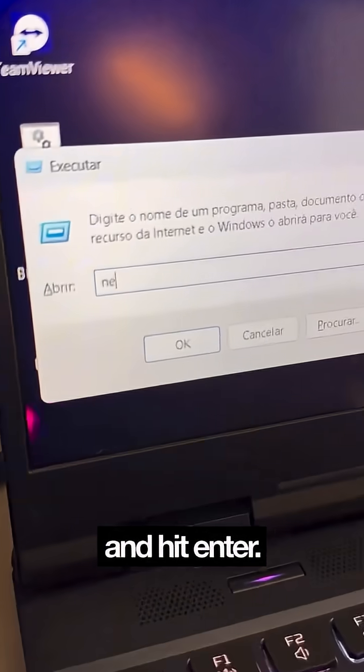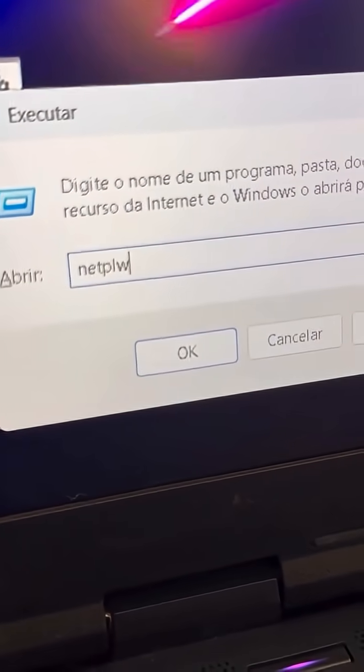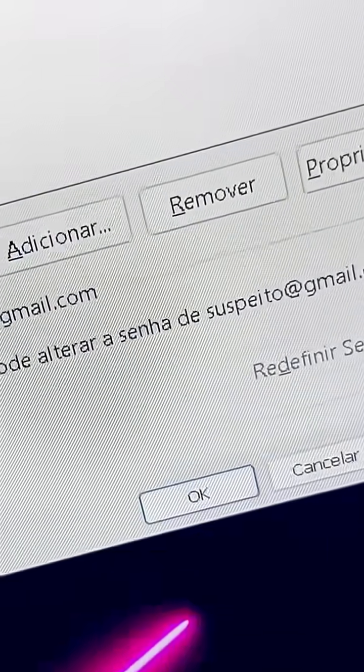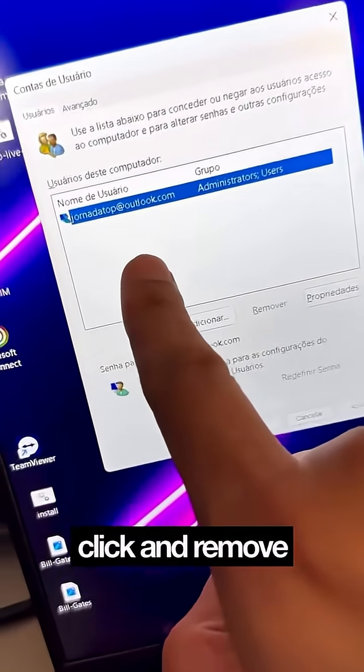Press Win plus R, type NetPullWiz, and hit Enter. You can check if someone's spying on your computer. If you see a suspicious user, click and remove them.